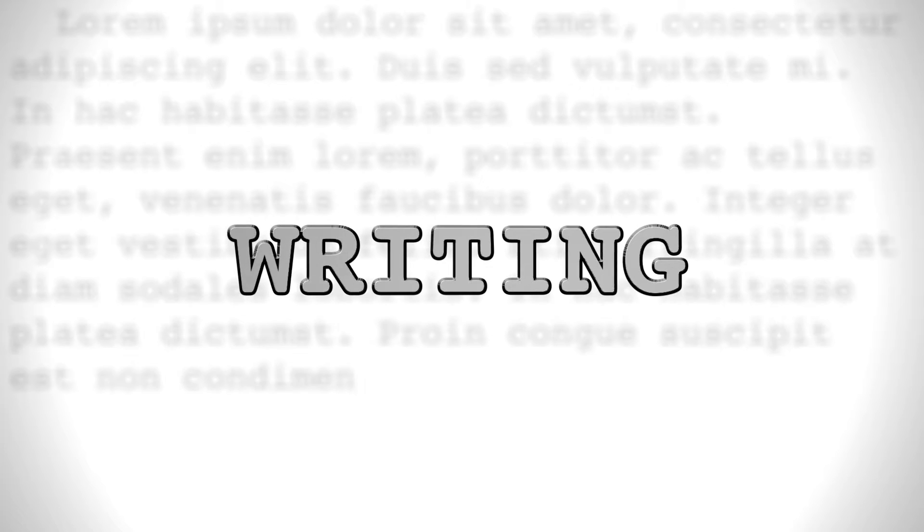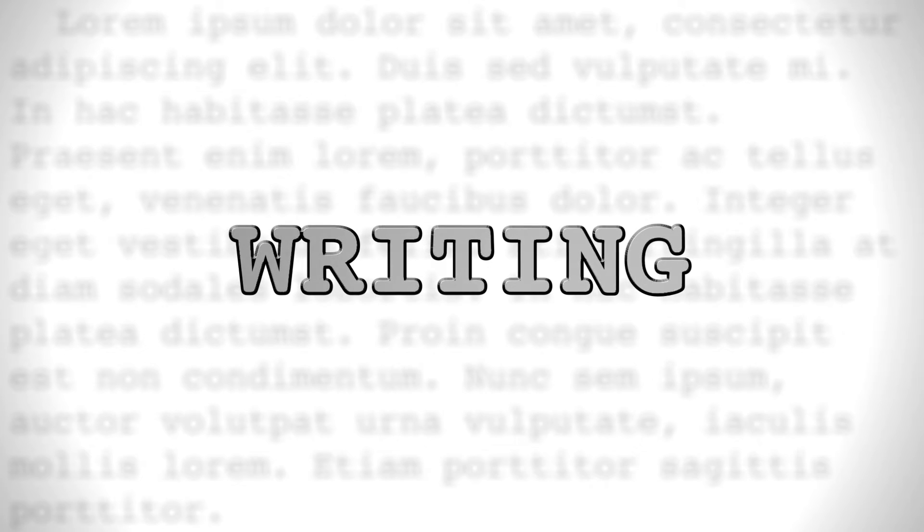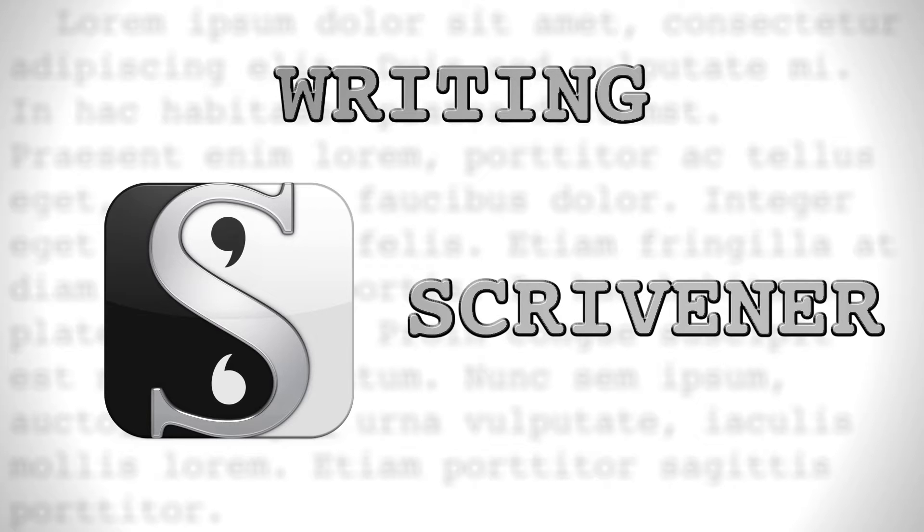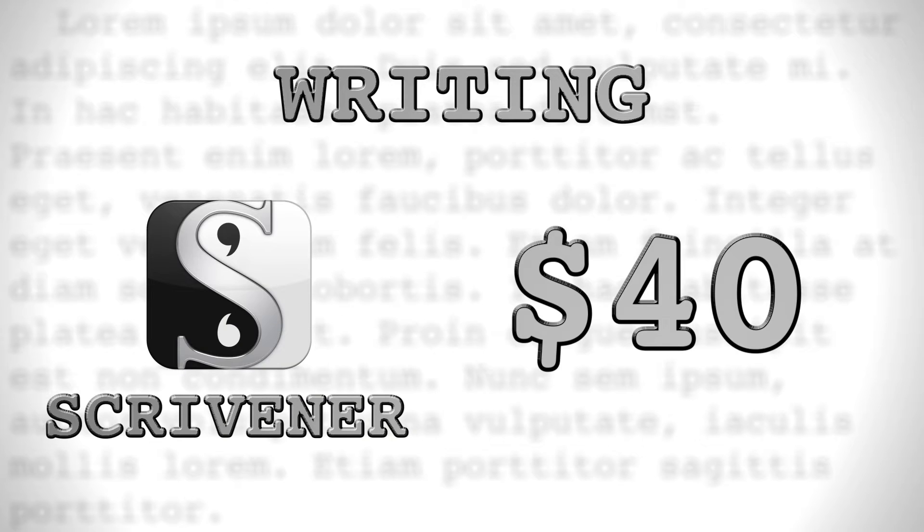At a bare minimum, you must have a word processing program if you don't already. Scrivener is the only program we'll ever recommend on this show. Scrivener is simply the best self-publishing word processor out there at this time, and if you aren't using it, you're making life hard. At a price point of only $40, this is the best money you can possibly spend on your writing career.